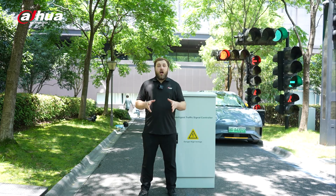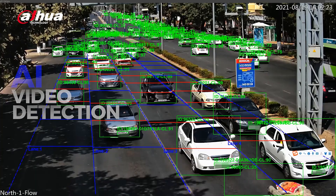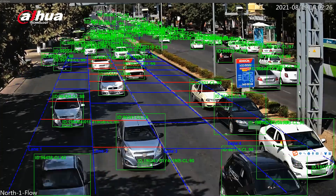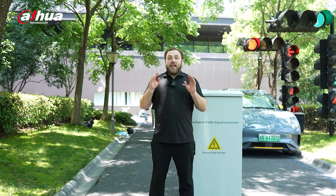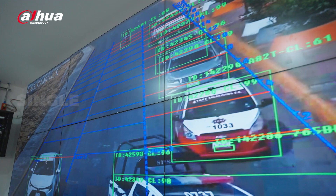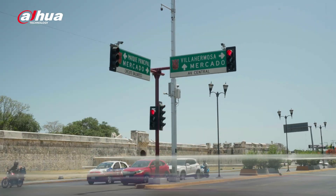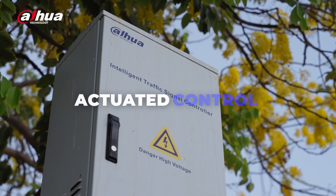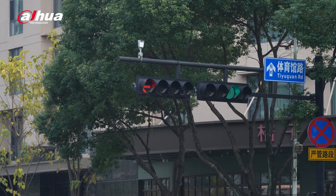Moving on to software, a core feature is AI video detection for traffic management, which monitors road flow without needing to dig it up. Front-end cameras gather real-time traffic data, enabling smart functions: single-point adaptive control, where signals dynamically adjust timing based on real-time traffic, and actuated control, where signals change only when a vehicle or pedestrian is detected.